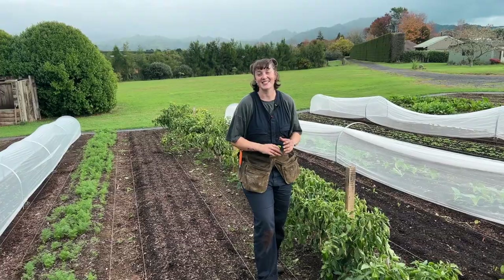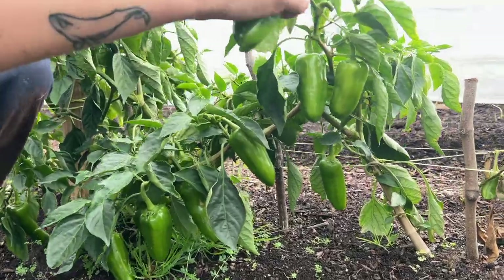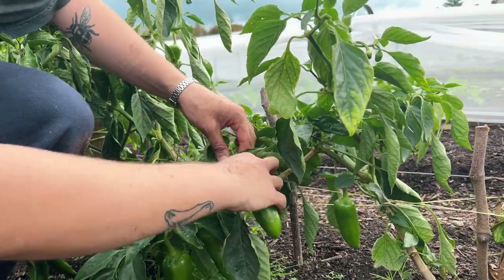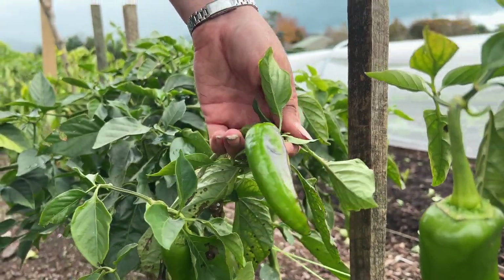We're harvesting the last of the peppers this morning — there are a few still on these bushes and they've done really well, being really popular at the markets too. But with the cold weather kicking in they're starting to look a little bit funny and the growth has stopped, so we'll be taking these plants out this weekend.